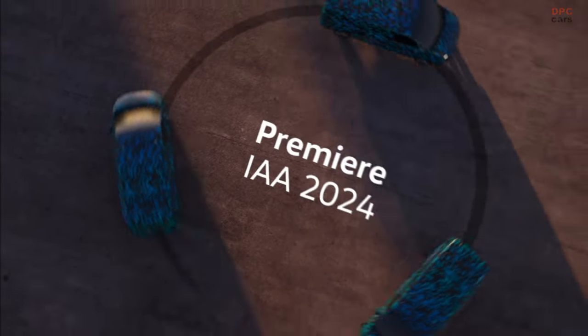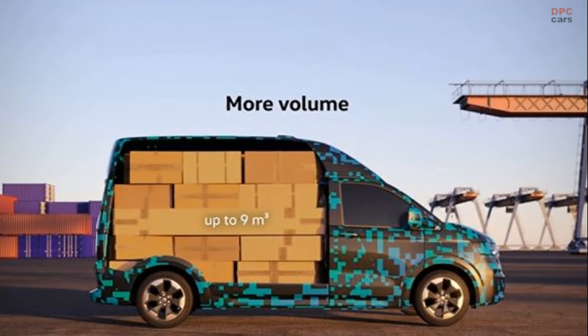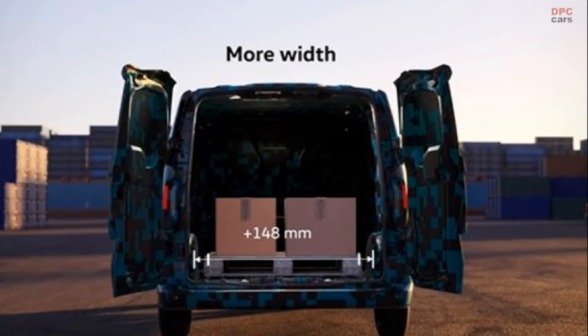The new basic normal wheelbase version clearly shows this. Its load compartment is 61mm longer, while the width between the wheel arches has even been increased by as much as 148mm. This means any customer who was already satisfied with the predecessor will be delighted with the significantly enhanced new Transporter.